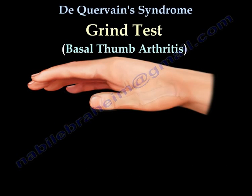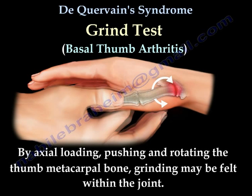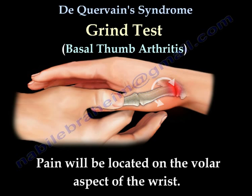The grind test is used to diagnose basal thumb arthritis. By axial loading, pushing, and rotating the thumb metacarpal bone, grinding may be felt within the joint. Pain will be located on the volar aspect of the wrist.